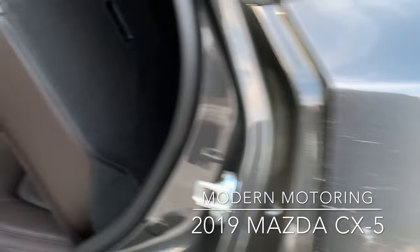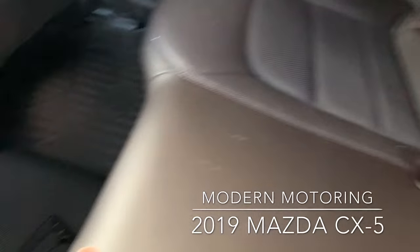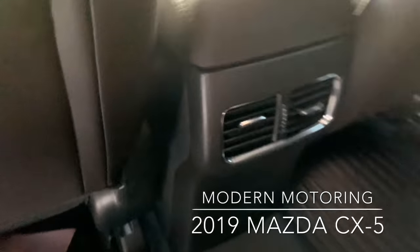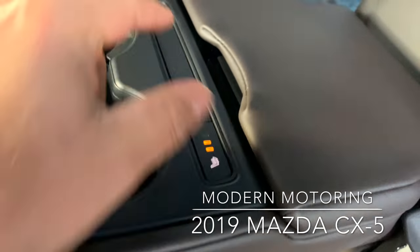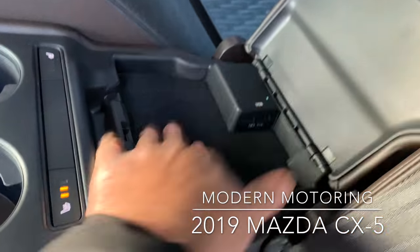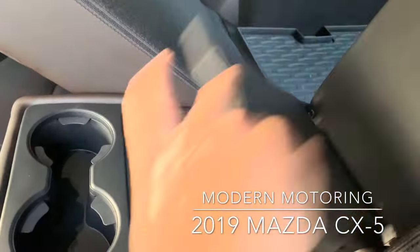A very cool thing that Mazda has done: you'd expect your HVAC stuff to be here, so there are air vents — which is nice — but again, making the most of what you have. Heated seats for your outside passengers are there. Open this up and there's storage and USB ports. Very smart — cup holders, heated seats, storage, USB. Mazda, well done.